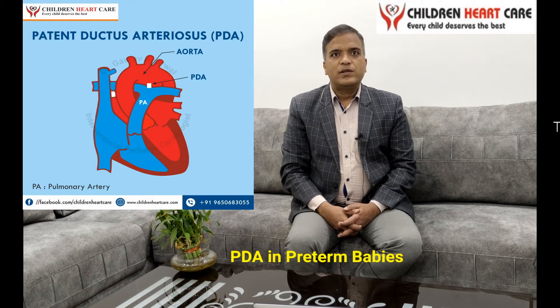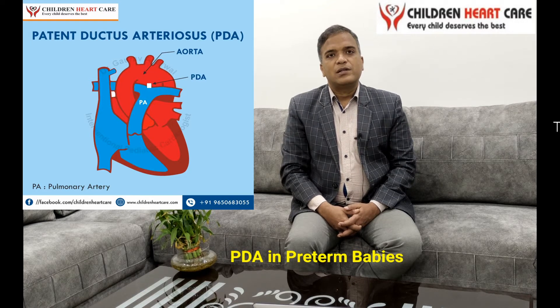There is a connection between these two great vessels when the child is in the fetal stage. This is known as ductus arteriosus, or PDA — patent ductus arteriosus. Normally it closes within 48 hours in the majority of newborn babies who are delivered after 37 weeks of gestation.